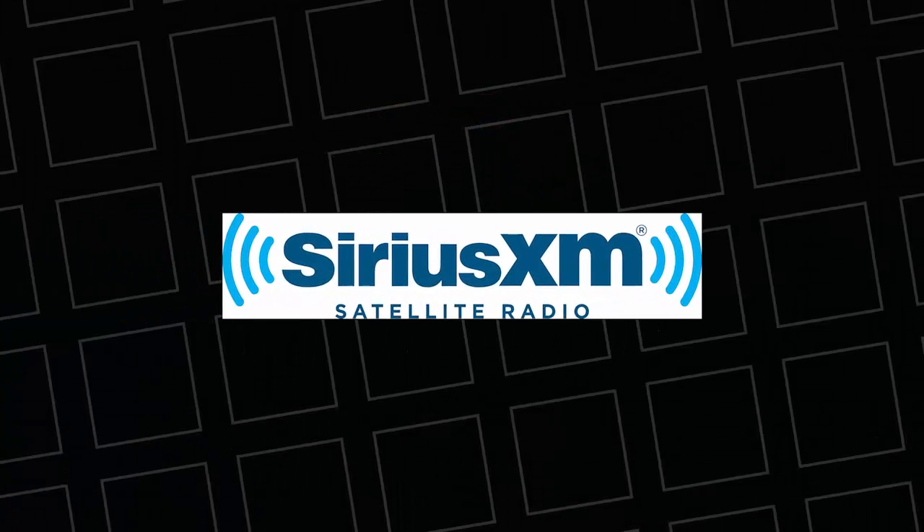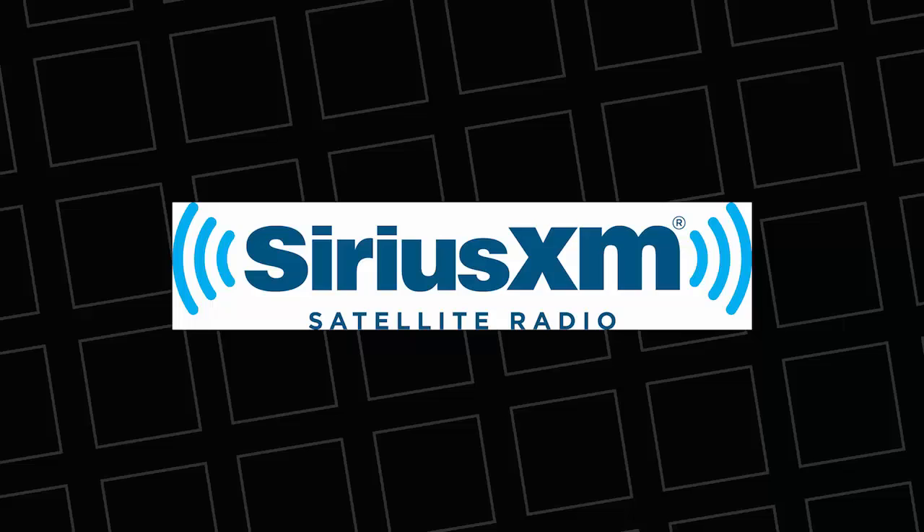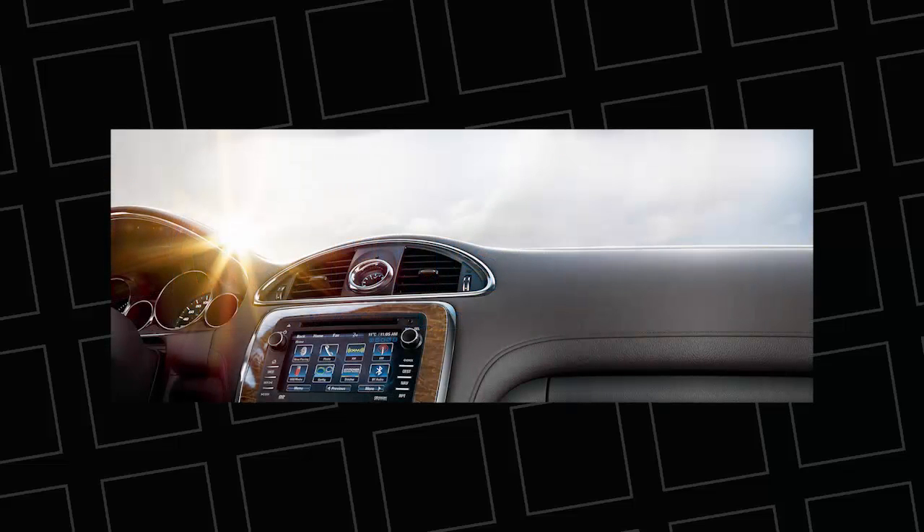The SiriusXM Radio Pre-Owned Dealer Program allows you to showcase SiriusXM as a selling feature in your vehicles and also allows your customers a free 3-month all-access trial subscription upon purchasing a SiriusXM factory-equipped vehicle. All at no cost to you or your customers.